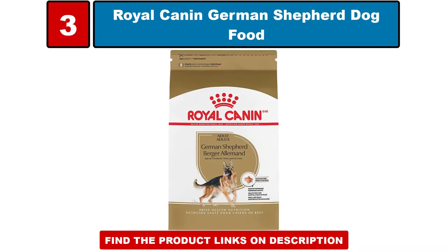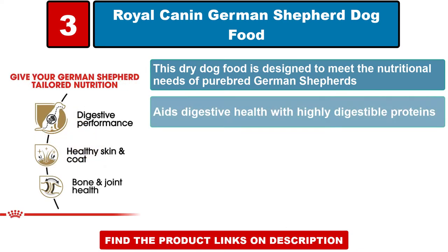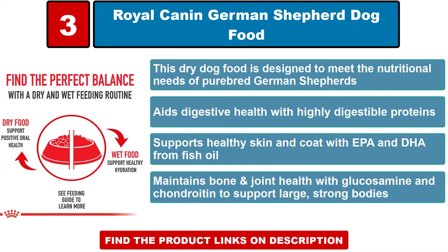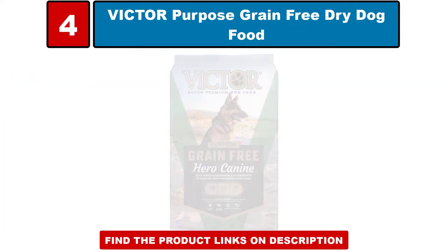Royal Canin German Shepherd dog food — this dry dog food is designed to meet the nutritional needs of purebred German Shepherds. It aids digestive health with highly digestible proteins, supports healthy skin and coat with EPA and DHA from fish oil, and maintains bone and joint health with glucosamine and chondroitin to support large, strong bodies.